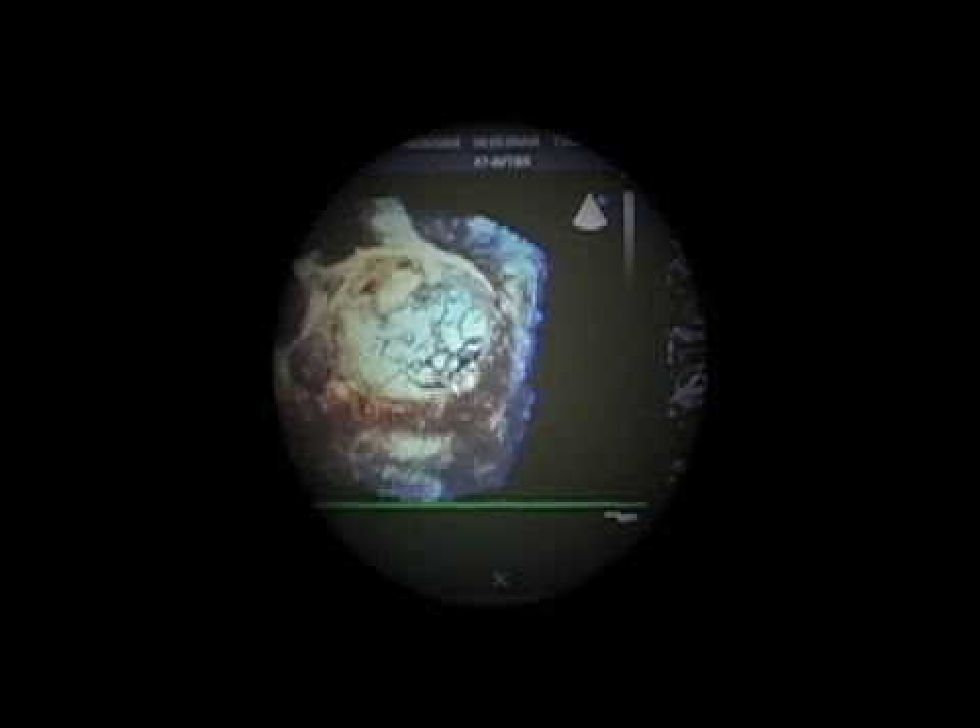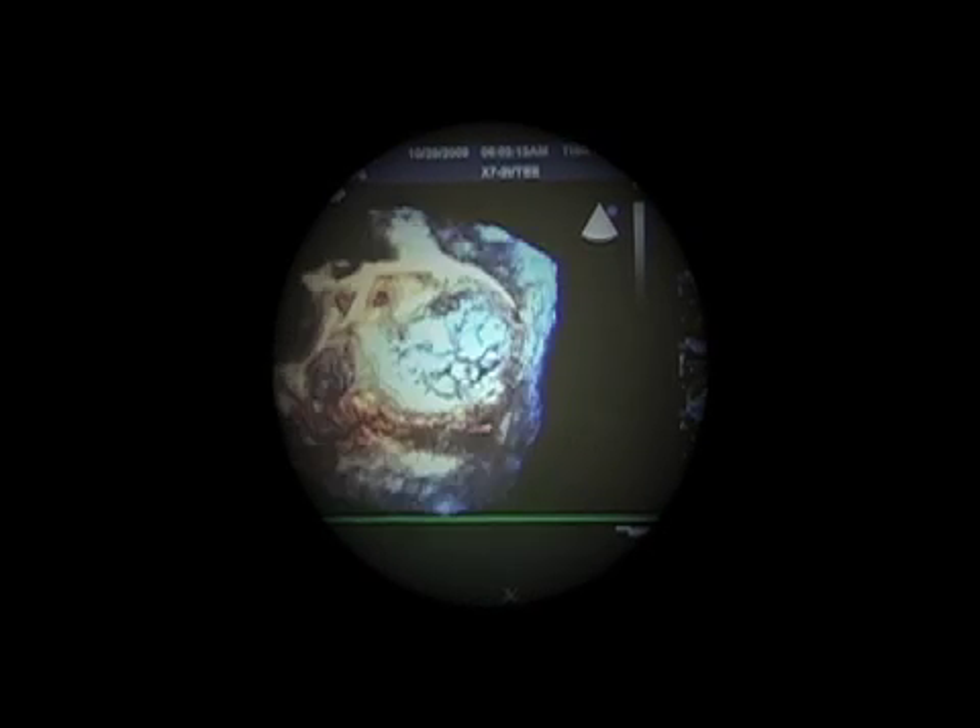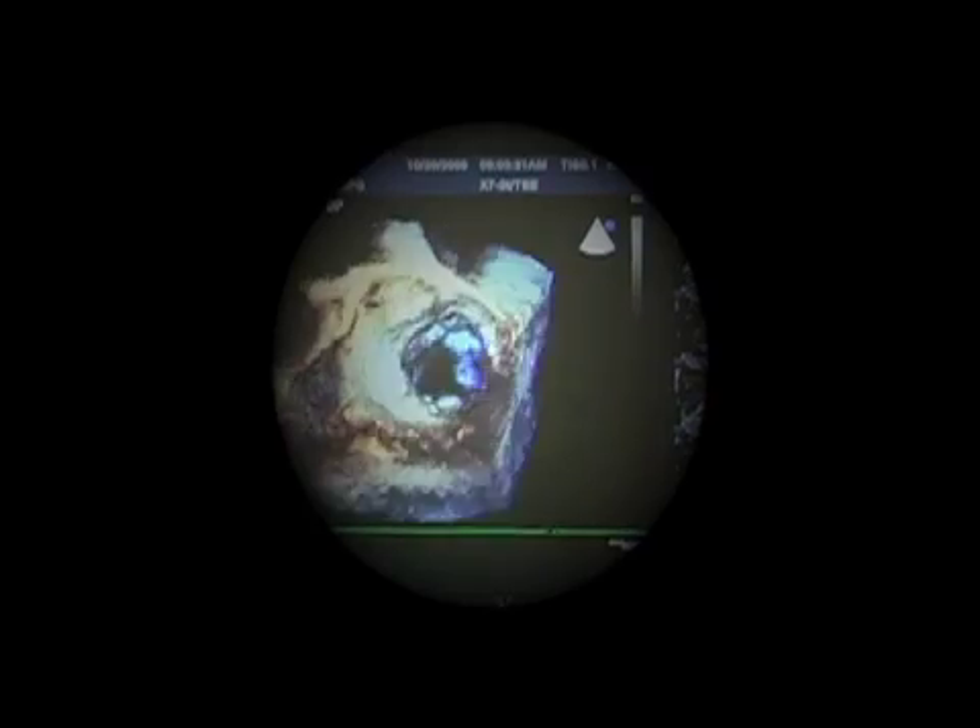He'll be able to zoom in on that particular segment and fix the problem. With this we were able to identify that segment with tremendous more accuracy than we were able to do with our traditional equipment.